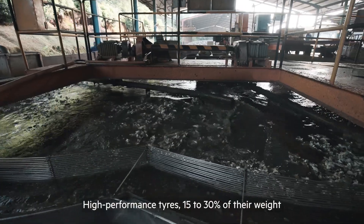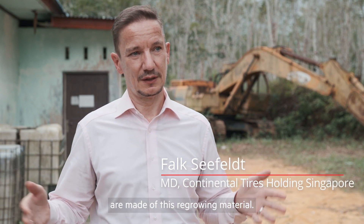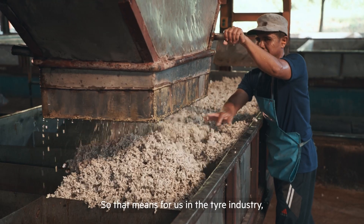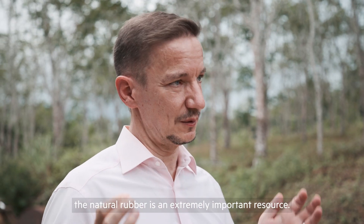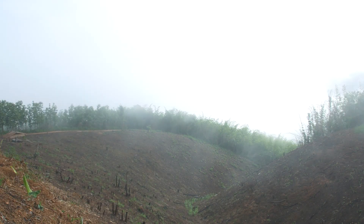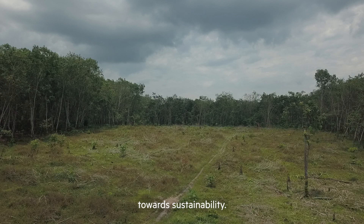High-performance tyres — 15 to 30% of their weight are made of this regrowing material. So that means for us in the tyre industry, the natural rubber is an extremely important resource. But that also means that we can make a major impact towards sustainability.